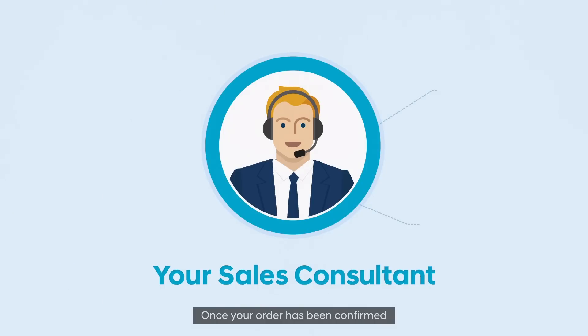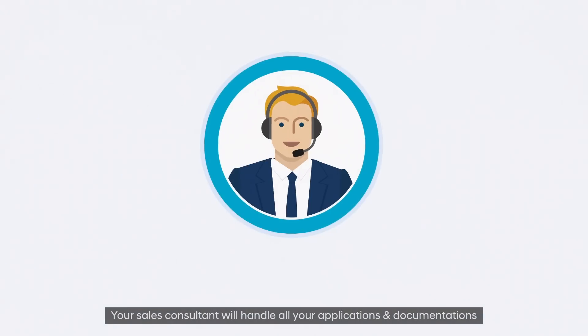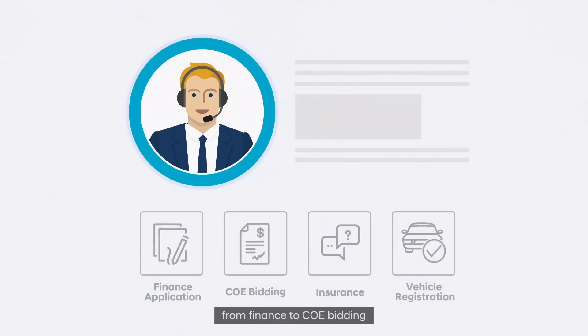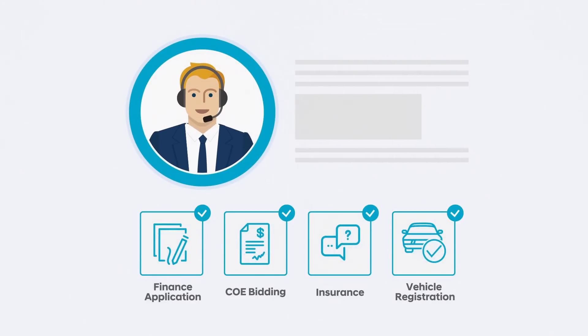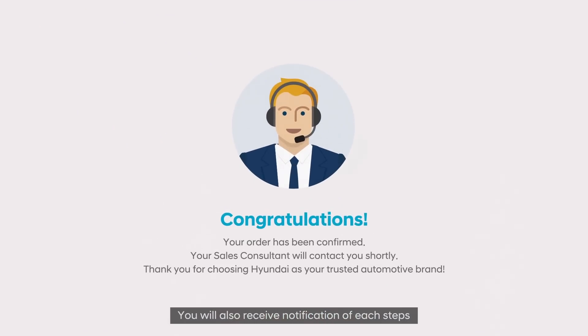Once your order has been confirmed, your sales consultant will handle all your applications and documentations, from finance to COE bidding. You will also receive notification of each step.